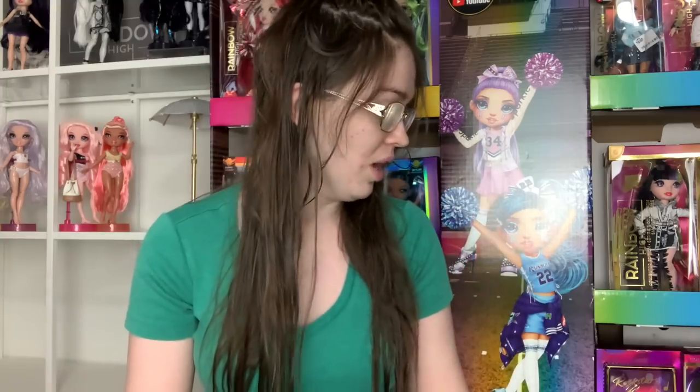Hey everyone, it's me XCanadensis and today's video is going to be a thrift store doll hunt slash haul. So that was the hunt and now it's time to look at the little haul. These happened over several days — just different times I happened to be near these thrift stores and decided to check them out. So I have three different shopping trips to share with you.